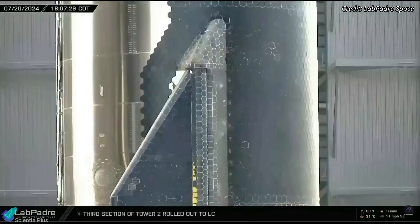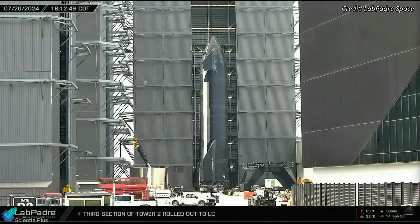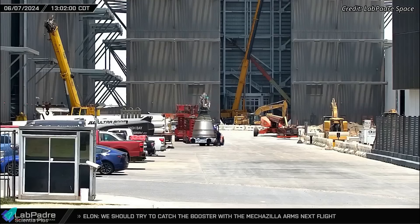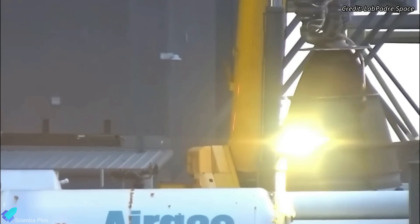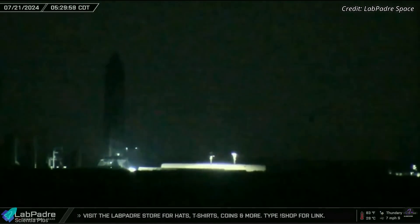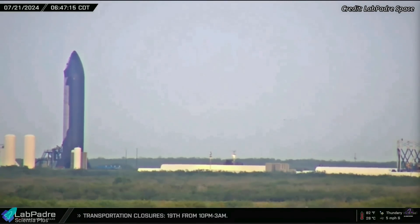After receiving these crucial upgrades, Ship 30 left the high bay on July 20th, moved to Mega Bay 2, and was then hoisted onto the new static fire test stand. The ship was then rolled out to the Massey's site for testing. A Raptor engine was replaced on the ship over the past month, necessitating static fire testing to ensure the new engine and its associated systems function correctly. After arriving at Massey's, the ship was moved over the new flame trench, and teams began preparing the vehicle for the static fire test.